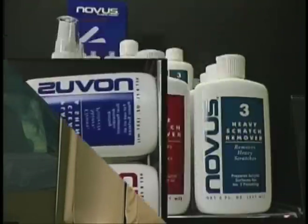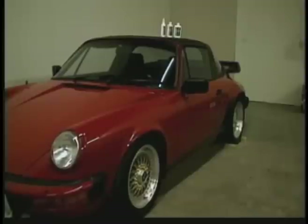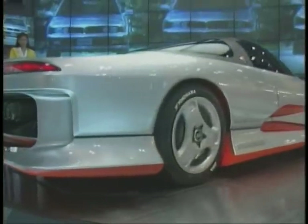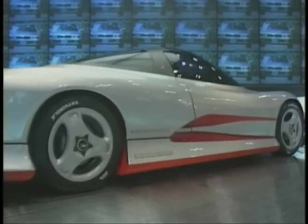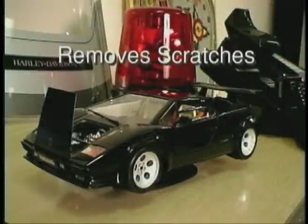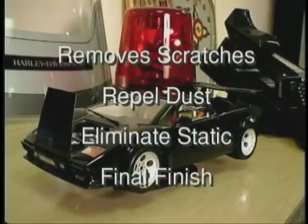Our polishes are used on automobiles all the time, whether fiberglass body parts, taillight lenses, vinyl dashboards, or acrylic paint. Our plastic polish system removes small surface scratches and restores the natural shine. Novus plastic polish can remove scratches, repel dust, eliminate static, and can be used as a final finish before a show.